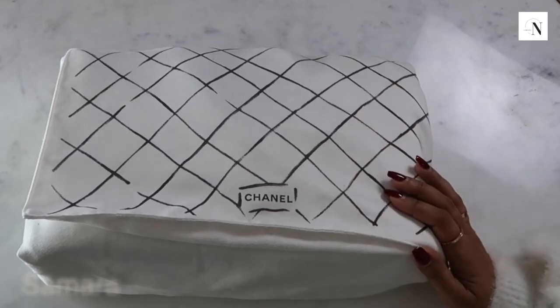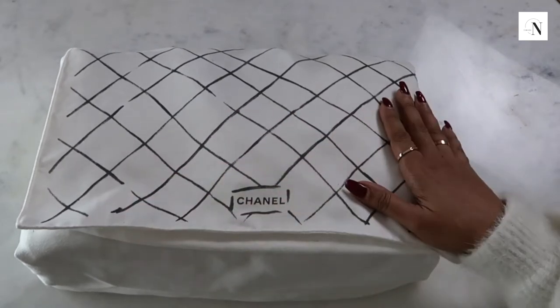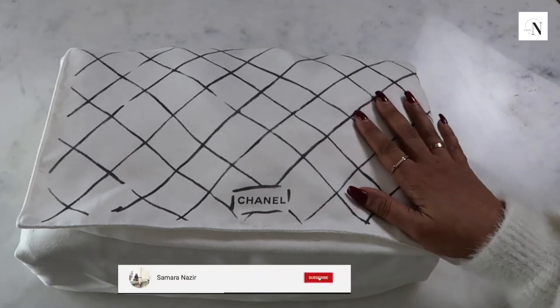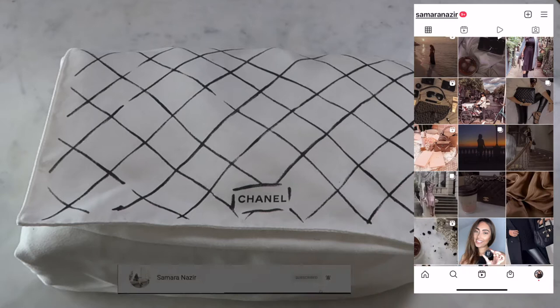If you're new to my channel, welcome - my name is Samara. If you're a fan of luxury goods, handbags, jewellery, fashion hauls and vlogs and you don't want to miss out on any videos, please consider subscribing and feel free to check me out on Instagram where I post weekly.